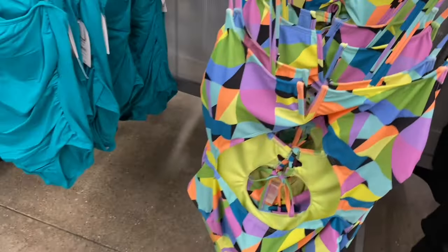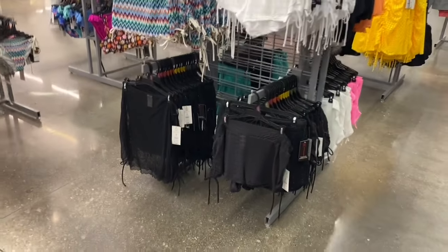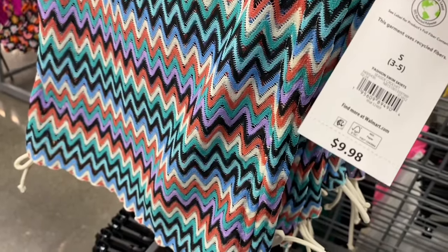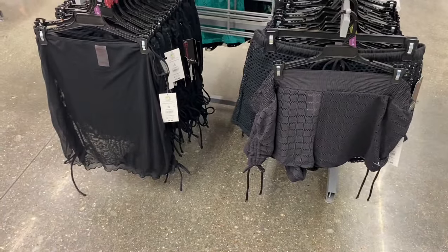They also have Time and True cover-ups here for $20.98, with matching bottoms. Over here I love these board shorts — so my style! Fashion swim board shorts, $11.98, by No Boundaries, extra small through 3XL, with little ruching on the side. They also have fashion swim skirts for $9.98, a mesh one for $9.98, and more board shorts as well.